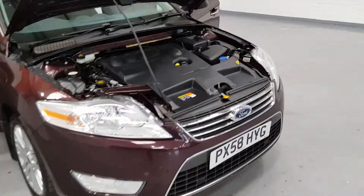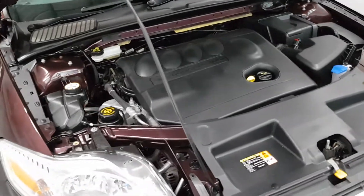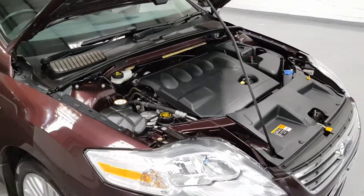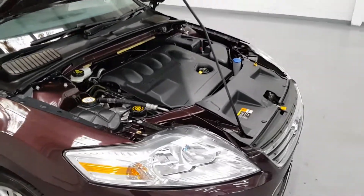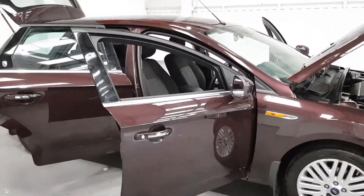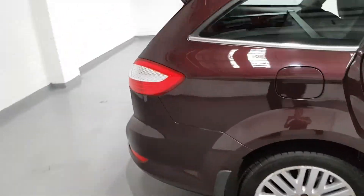Under the bonnet, as I mentioned before, is a 2 litre diesel engine. Now these from Ford are absolutely bulletproof. Obviously with the service history we've got on the car, it runs and drives absolutely fantastic. These are built for motorway miles — they'll do the mileage. I've seen these with hundreds of thousands on, and this one is just a corker with very, very low miles.